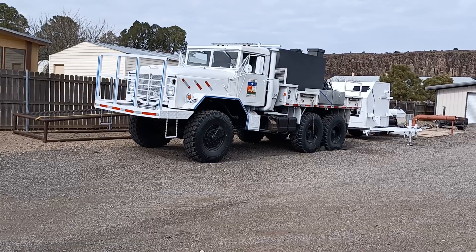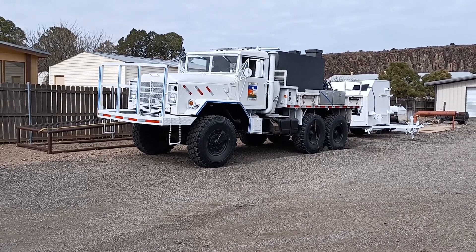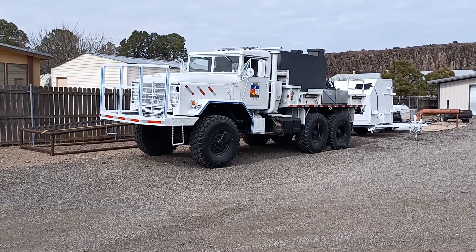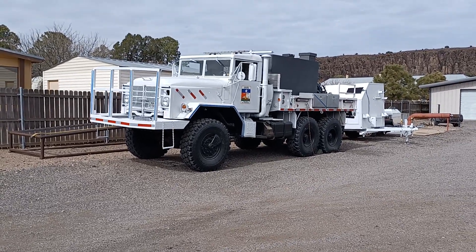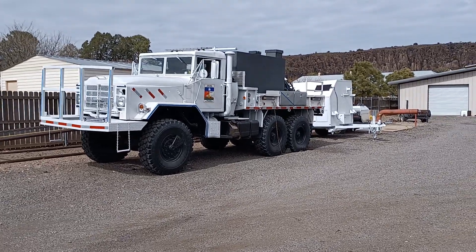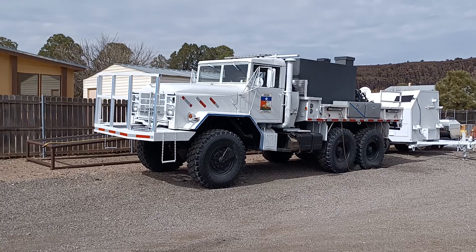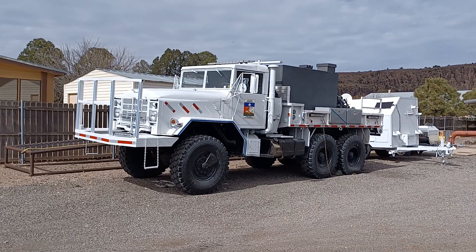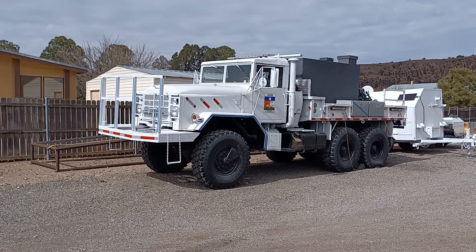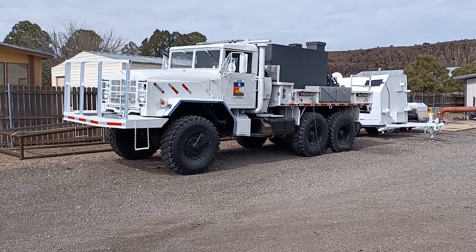Back in 2011, they had a fire up here. It started over in Marfa and it was called the Rock House Fire — you can Google this — because it started right behind a rock house over there. I believe a guy was welding and we had high winds. I was living in Alpine at the time. That fire, to this day, is the largest wildland fire in the history of Texas.